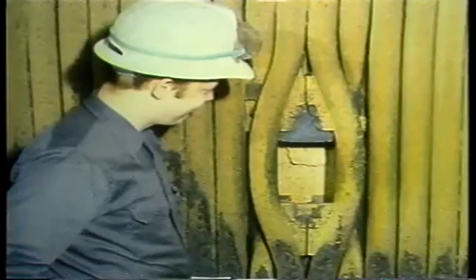When looking at inspection doors from inside the boiler, watch for two things: blockage from ash or slag accumulation, and deterioration of the refractory in the inspection door openings.